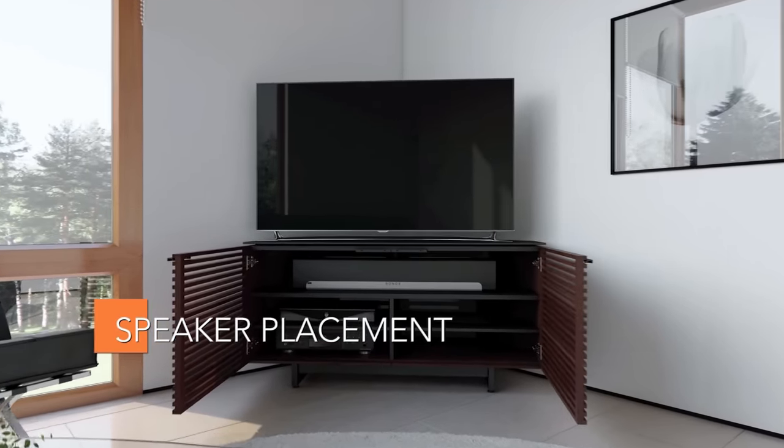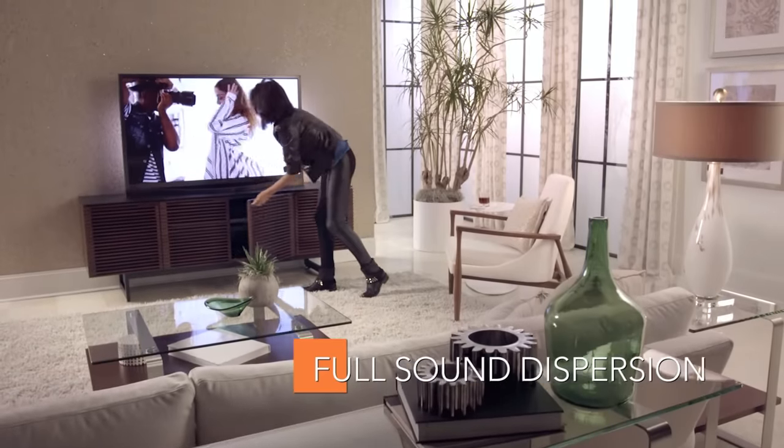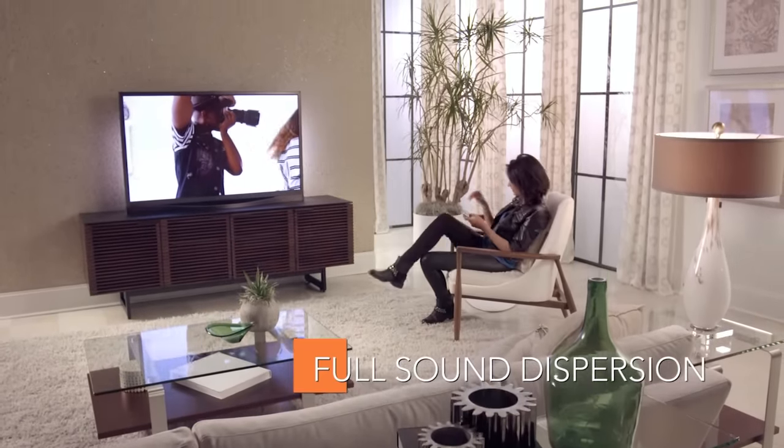Select models include a sound bar or speaker shelf, providing proper sound dispersion for the ultimate home theater and music experience.